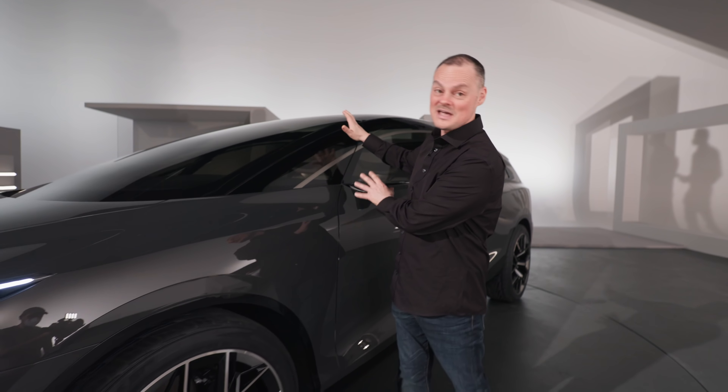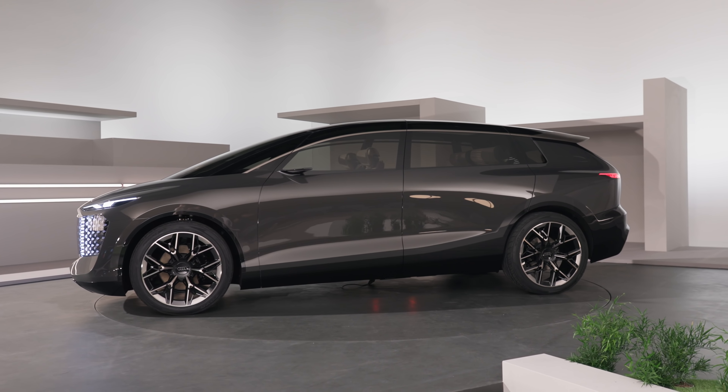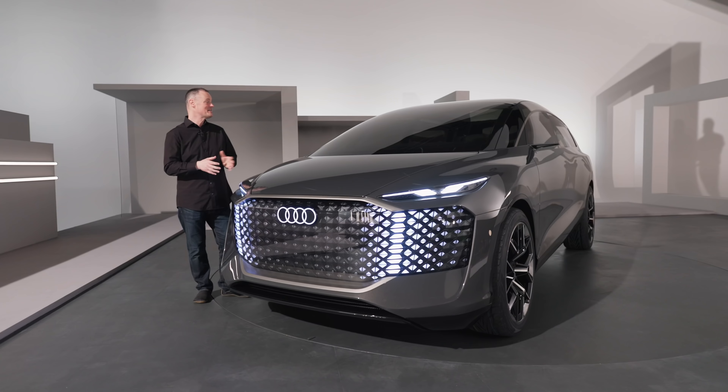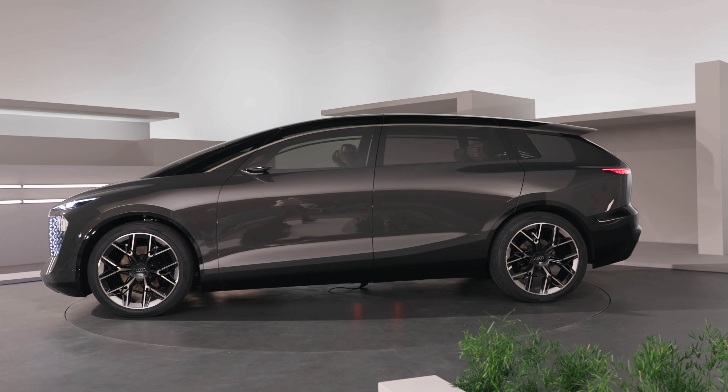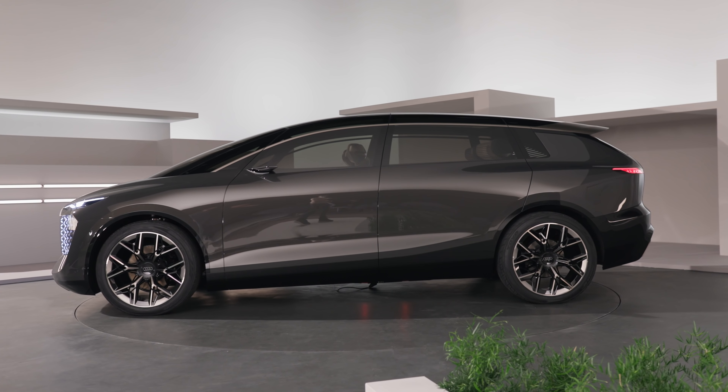The first thing that obviously has to be mentioned about this car is its pure scale — 5 metres 51 in length, or 216 inches. This thing is massive. In actual fact, it's the largest car that Audi has ever produced, both on the interior and the exterior. The basis of this car is the PPE, the premium electric chassis. So not only is it being used here, but you will see this on future cars as well. The e-tron is going to come out — it won't look this big, but this is a very real proposition, so there are clear practical applications.